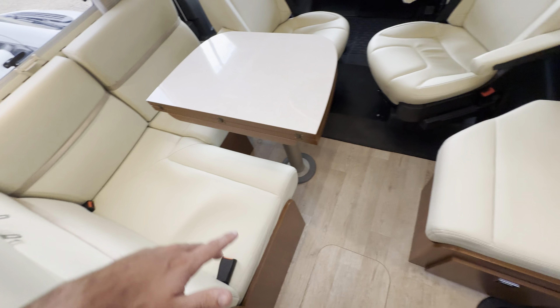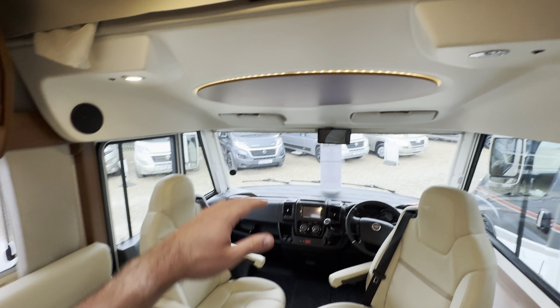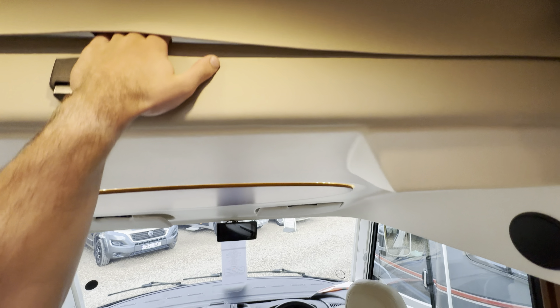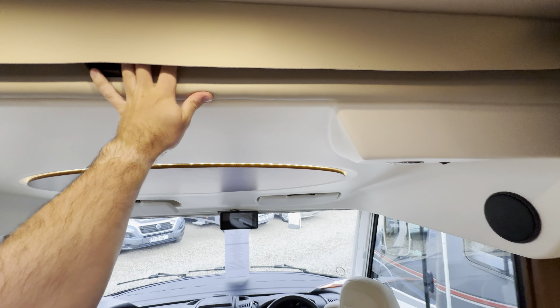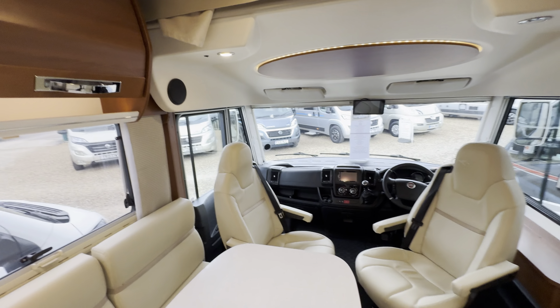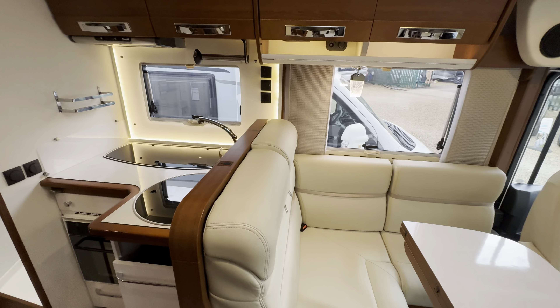Front lounge — an L-shaped lounge here with a little sofa opposite. You've got the additional seatbelts here, and of course your big drop-down double bed above the cab. It's a beautiful four-berth motorhome with four seatbelts, so a good family vehicle.